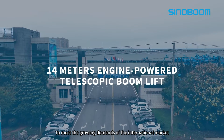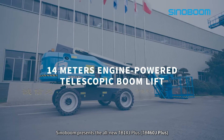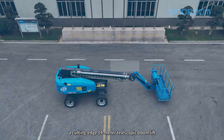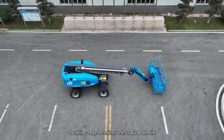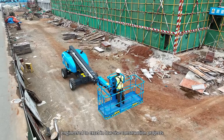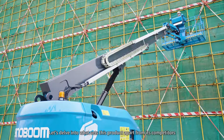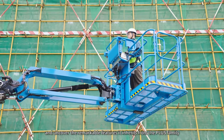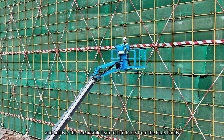To meet the growing demand of the international market, SinoBoom presents the all-new TB1-4J+, a cutting-edge 14-meter telescopic boom lift engineered to excel in low-rise construction projects. Let's delve into what sets this product apart from its competitors and uncover the remarkable features it inherits from the Plus family.